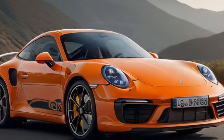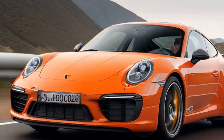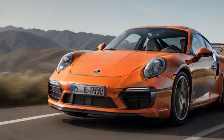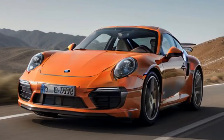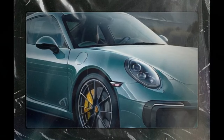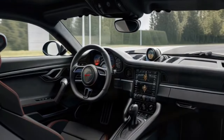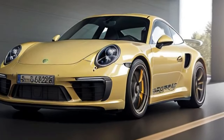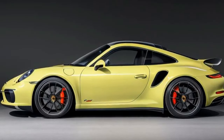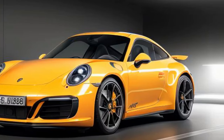The 2025 Porsche 911 Carrera T delivers a driving experience that perfectly balances power, precision, and engagement. Beneath its sleek exterior lies a finely tuned 3.0-liter twin-turbocharged flat-six engine producing 388 horsepower — just the right amount to maximize the car's capability without overwhelming its rear-wheel-drive setup. The Carrera T's ability to carve through corners with razor-sharp precision is further enhanced by standard rear wheel steering, a quicker steering ratio, and larger brakes borrowed from the outgoing Carrera S. Combined with Porsche's Sport Chrono package, these features make every mountain road or racetrack feel like the car's natural playground.